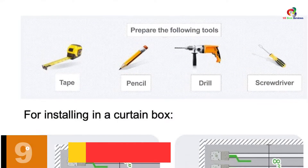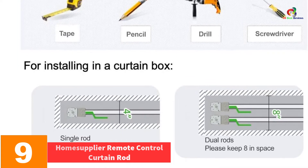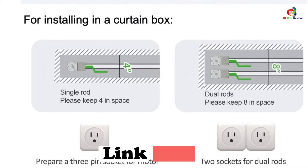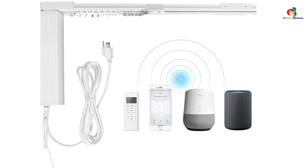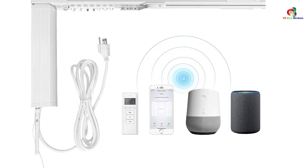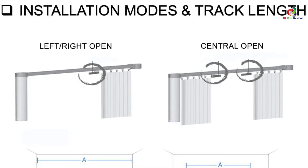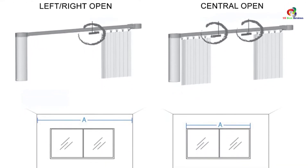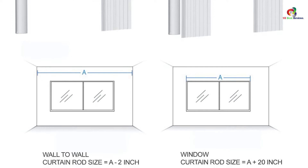Moving on at number 9, we have the Home Supplier Remote Control Curtain Rod. We like the ease of closing and opening the curtain using this product. You can also set it up with smart systems such as Google Home, Echo, and Alexa. With the smart motor, you can set it once and it maintains your preferred distance and position settings. It also offers manual operation for when there is a power interruption, and allows installation for a right, left, or central opening.